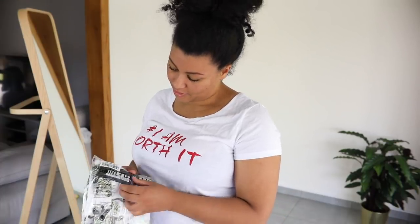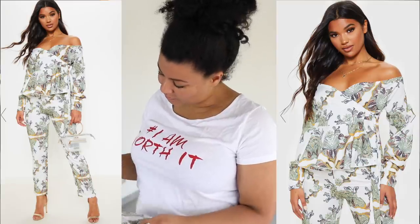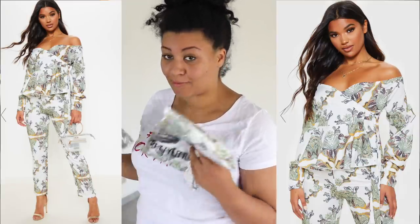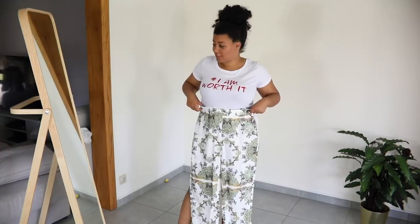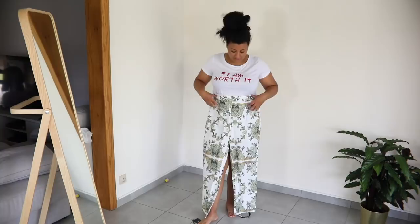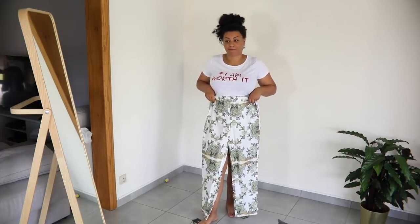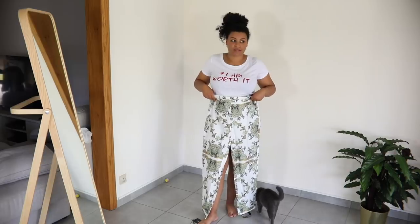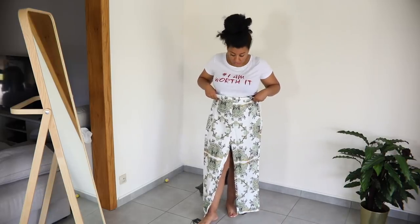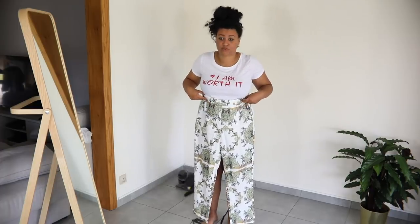Next up is another two-piece set — size 14 trouser and size 12 shirt. Definitely not my size again, and the fabric is just as flimsy as the peach outfit so I'm not even going to bother trying this on. I really like the print though — too bad.